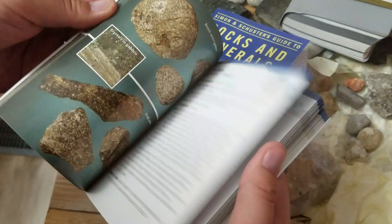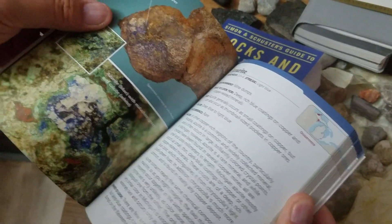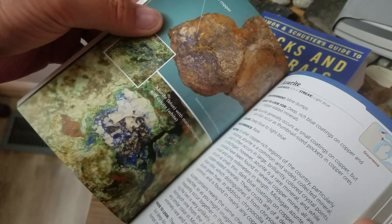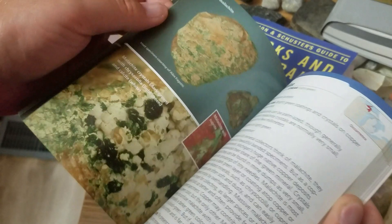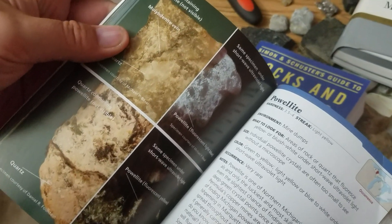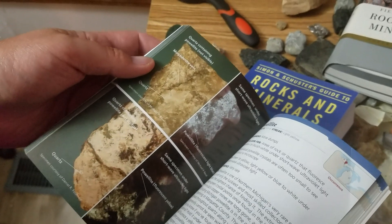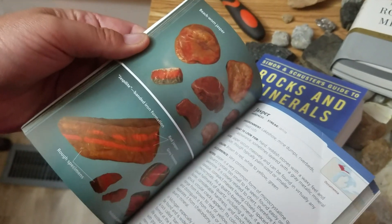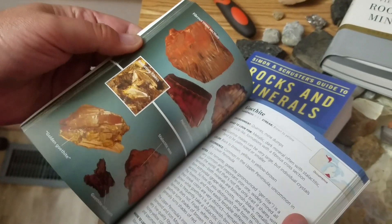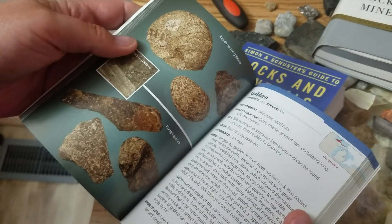I would also point out that some of these things are pretty obscure — things you are very unlikely to find here in Michigan. For example, they've got azurite in here; beautiful mineral and it can be found in Michigan, but it's not common. There's jasper — you find a lot of jasper here — but malachite, not super common. Powelite, as a geologist, I wouldn't know how to identify that in the field. So it's an interesting mix of things you're going to find easily and things you technically could find in Michigan but probably never would.